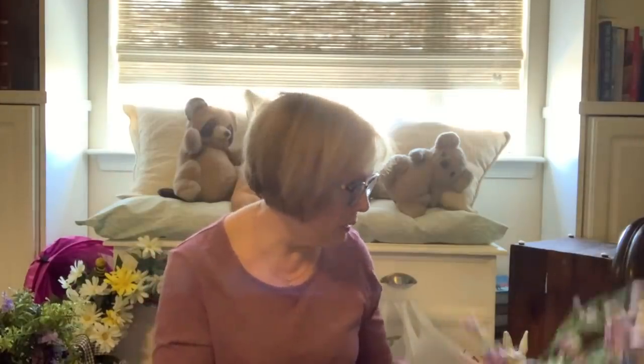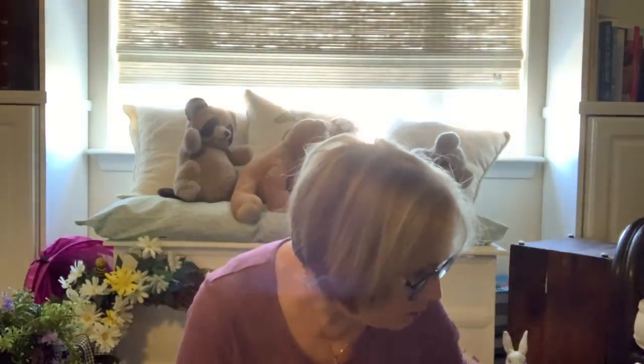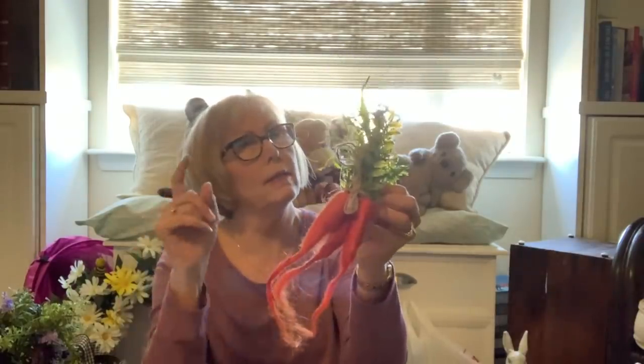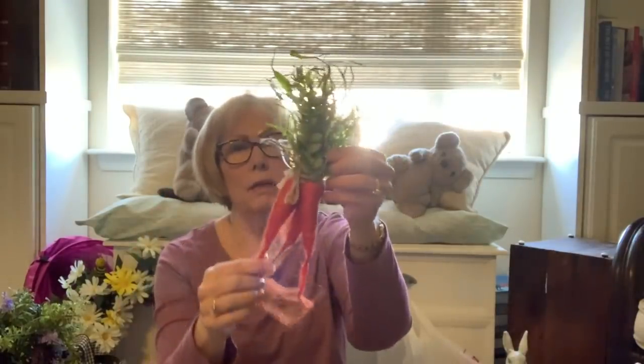My thought is maybe mid-March I'll switch it out and put my bunnies out. Also at Hobby Lobby — these were not on sale but I used my 40% coupon — they didn't have a whole lot of these; maybe they'll put more out.